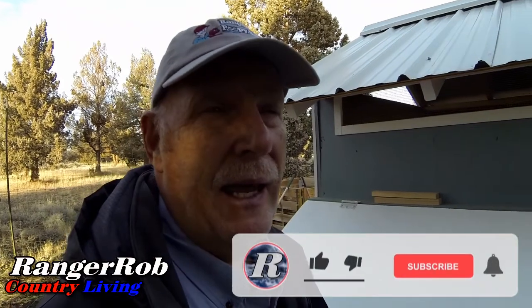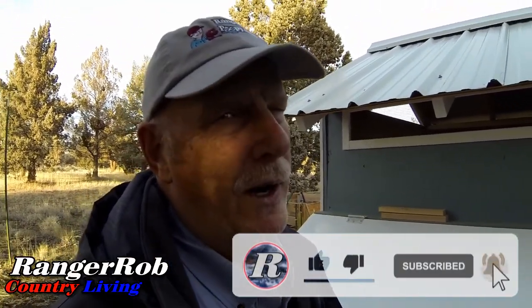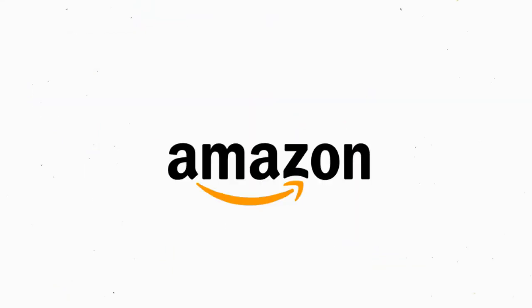Guys, I want to thank you very much for watching. Please take the time to like, subscribe, and share our videos all over the whole wide world. By the way, we are on Parlor too, so check us out on Parlor - seems to be the place to go. Take care, have a great day! Our videos are made possible by Ranger Rob Poopy Bags, available on Amazon right now.